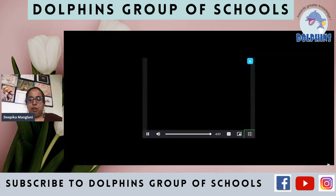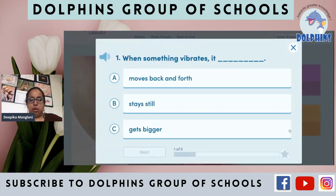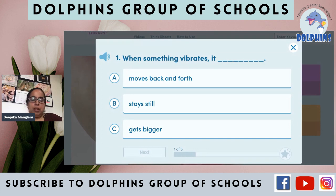That was all about instruments, vibrations, and how it works. Let's take a small quiz. I want you to write an answer in the chat room or the comment box. When something vibrates, does it: A) move back and forth, B) stay still, or C) get bigger? When something vibrates, it moves back and forth. So the answer is A — moves back and forth.